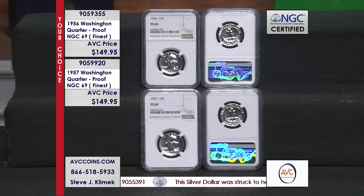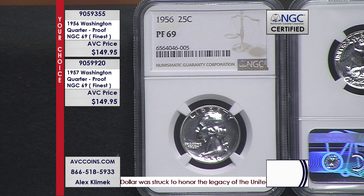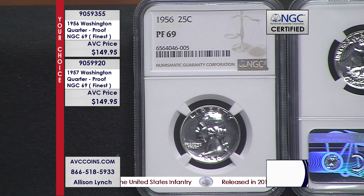1956 and 1957 — highest grade. You'll see that graphic says 'finest.' That means it is a finest known specimen for each one of these dates. They came out of those poly-pack proof sets, and each one of these years we're finding very, very small numbers of finest known 69s.